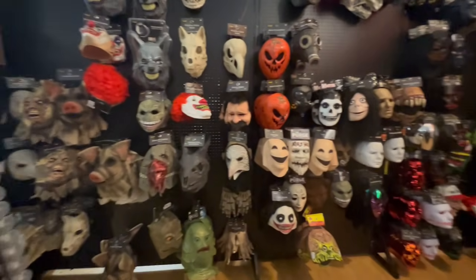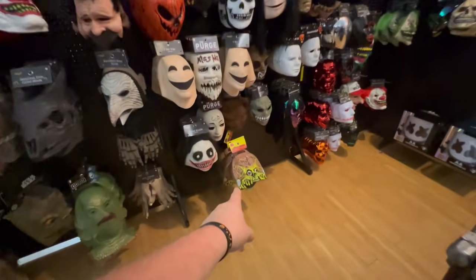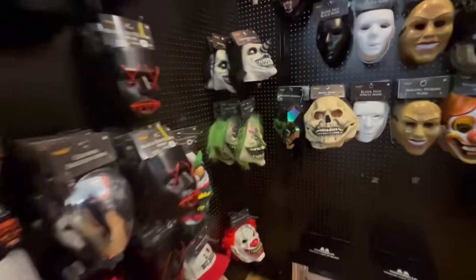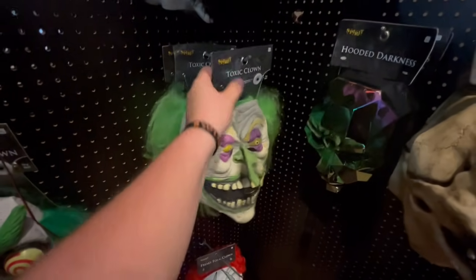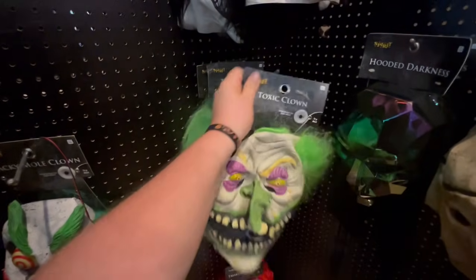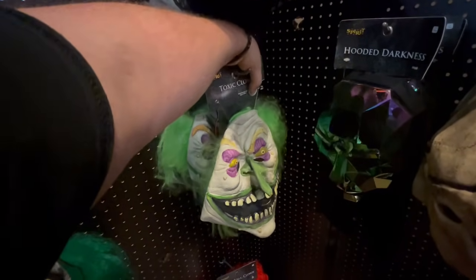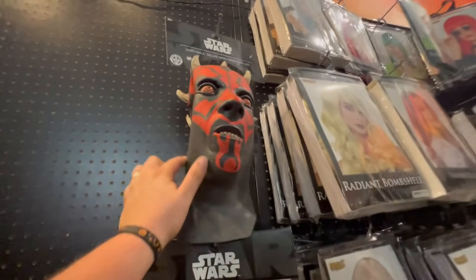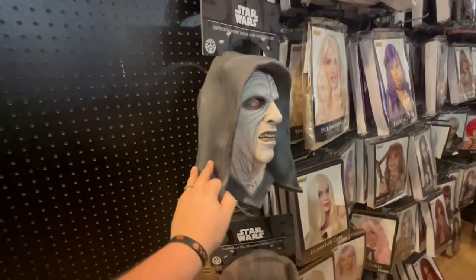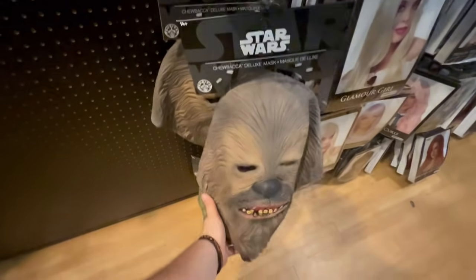They have all of our favorite masks here, including the new Martian Warrior mask. And they do have Nozzles the Toxic Clown — I don't see him everywhere. He is 45 dollars — wow, that is crazy. They also have some of the Star Wars ones. This one's probably my favorite: Darth Maul. They also have Emperor Palpatine and Chewbacca.